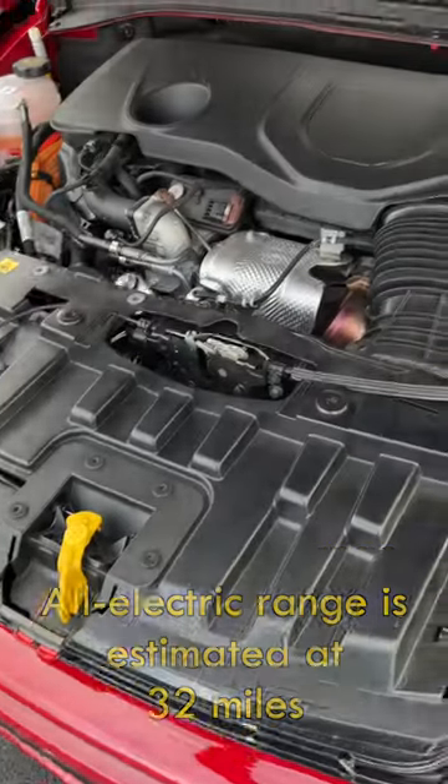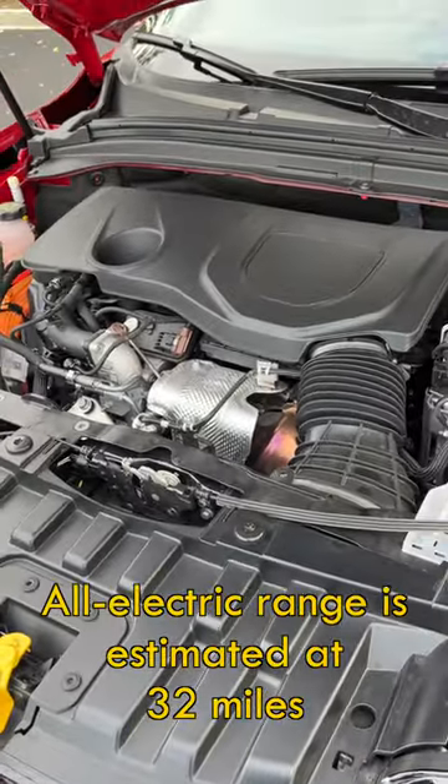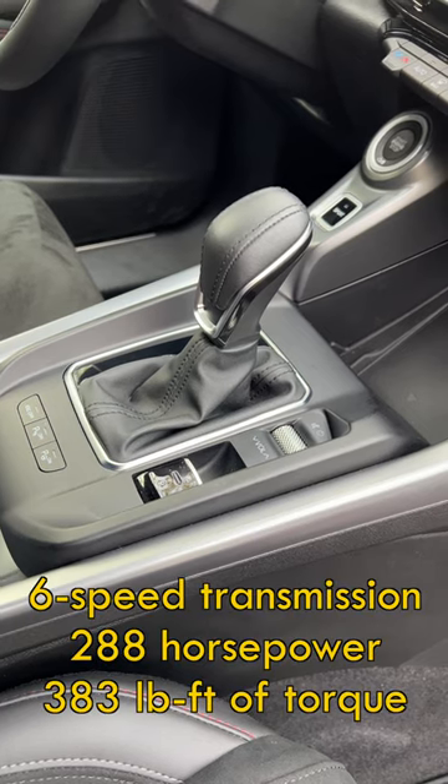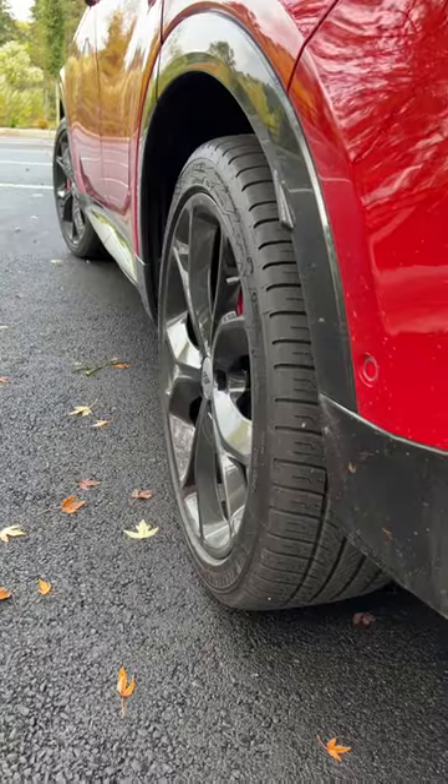If you plug it in nearly every night, annually it's easily 10,000 miles of electric driving. That saves a lot of money.